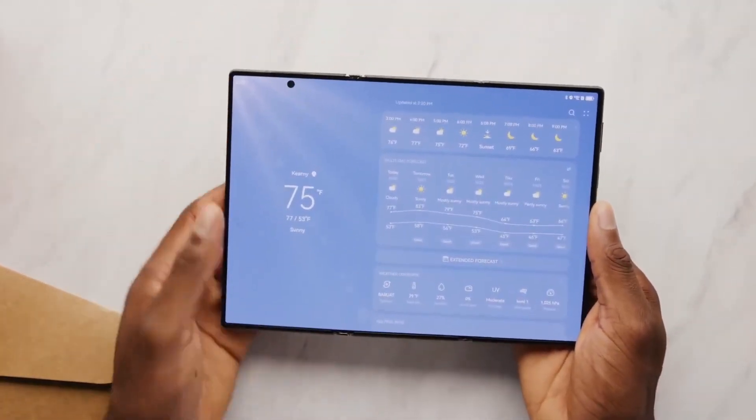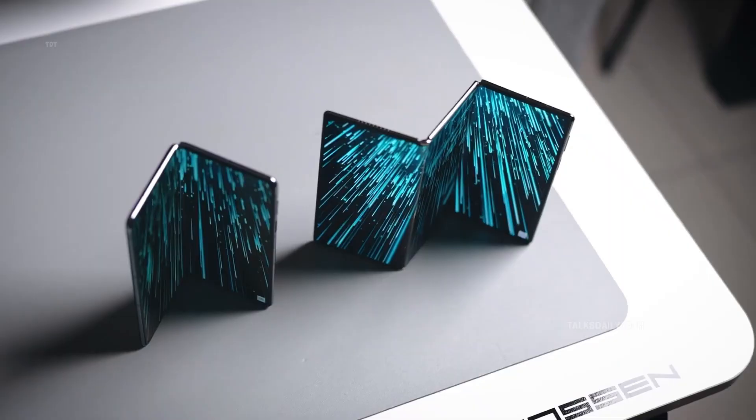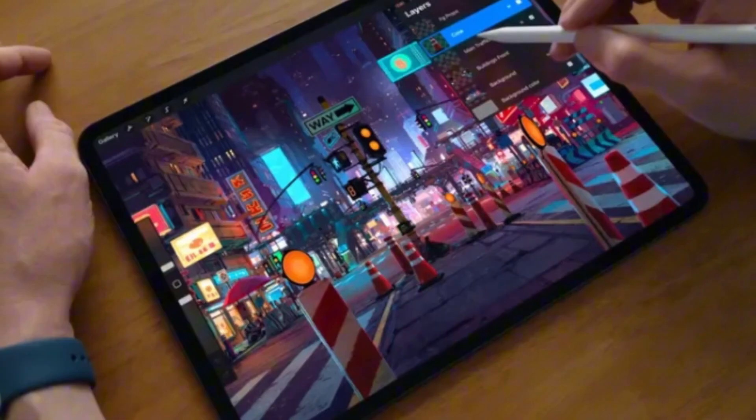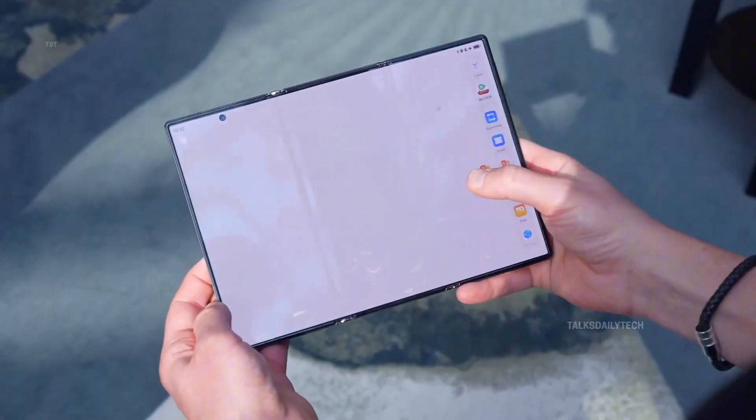It finally feels like the future of smartphones is unfolding right before our eyes, literally. Leaks are pouring in, excitement is building, and Samsung seems ready to pull off something the world's been waiting for since the first Galaxy Fold — a phone that folds not once, but twice.